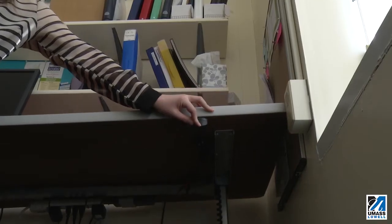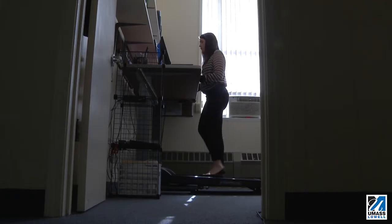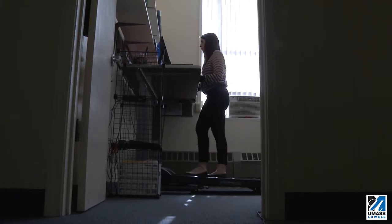A treadmill workstation is a desk that by design has to be an adjustable height desk with a treadmill. Then you can walk on the treadmill while you use your desk.